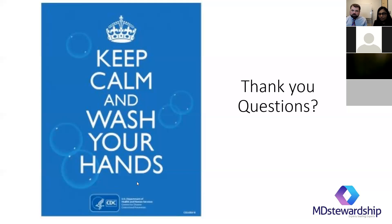Any other questions? Well, thank you very much. Thank you for joining us. If there are any questions, please feel free to email or call us with any questions that you have. Thank you.